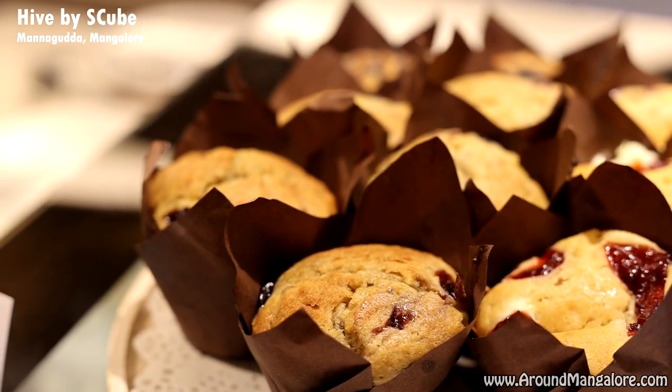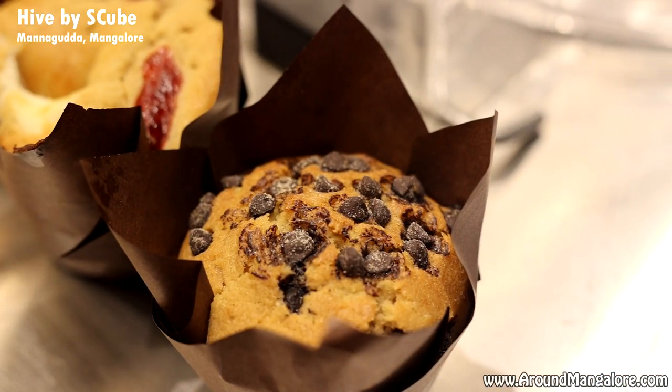Every day, we bake fresh brownies, muffins and cakes. We also have a variety of puddings in our outlet.